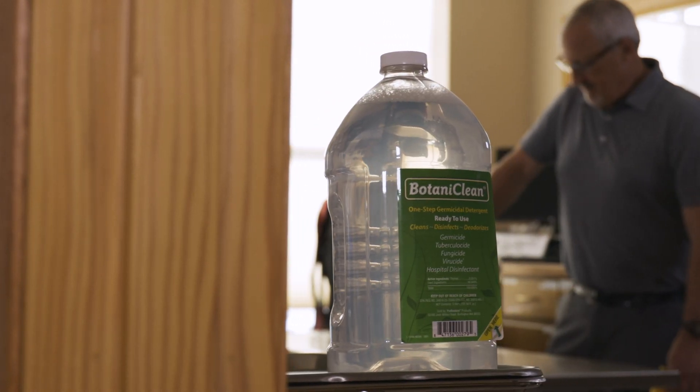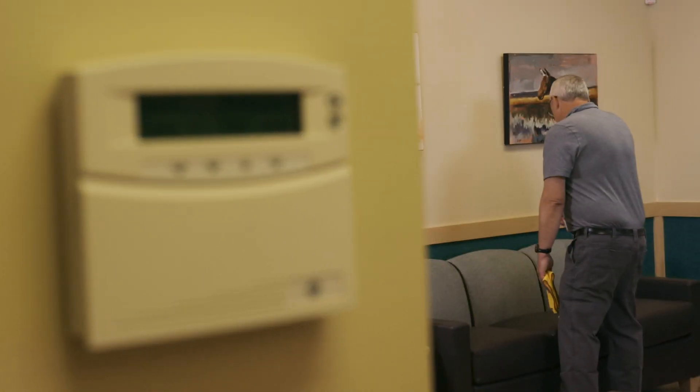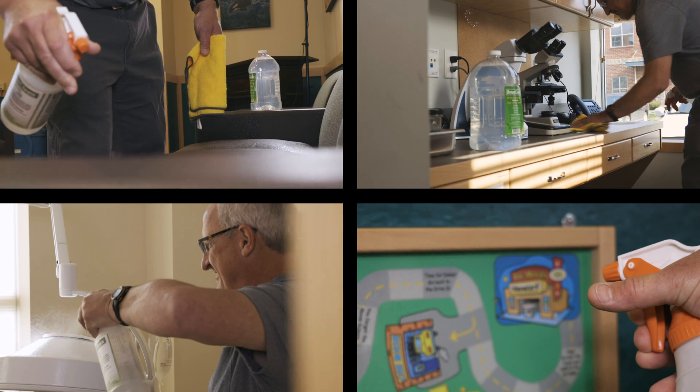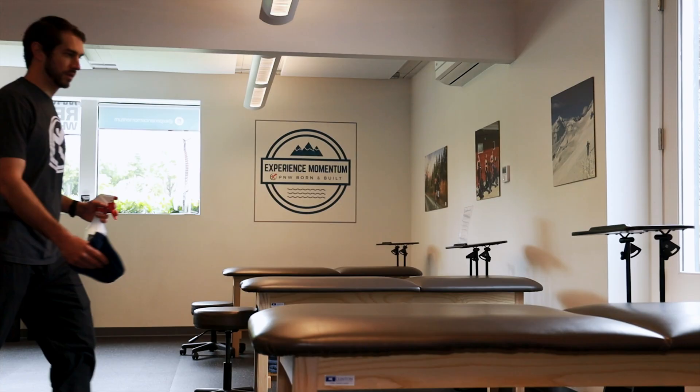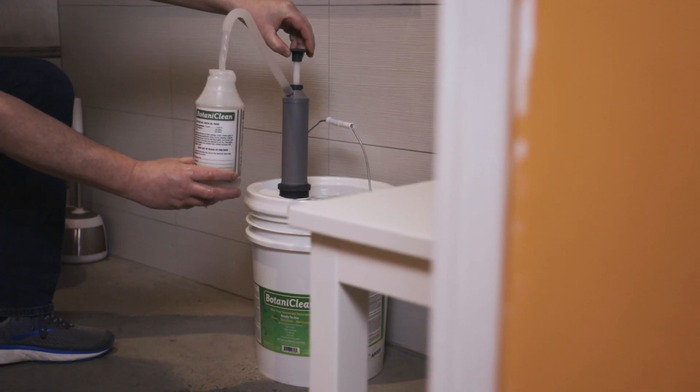Botaniclean is a hospital disinfectant and cleaner used daily by professionals to reduce risk in homes, labs, healthcare and school facilities, on transportation services, and more — any areas where cross-contamination might be an issue.